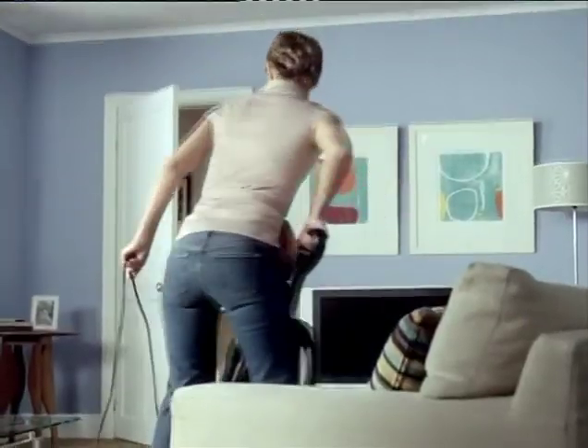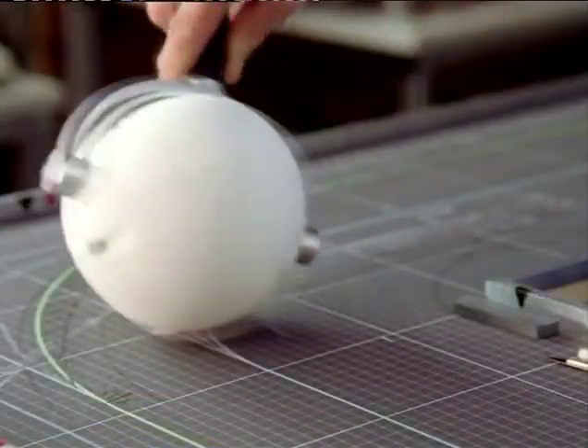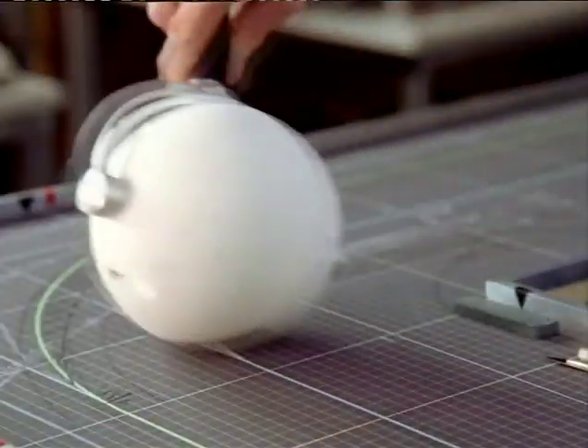Have you noticed how vacuum cleaners have always insisted on going in straight lines? With fixed axles, you can go forwards and backwards, but it's almost impossible to turn corners. But if you pivot on a ball, you can move anywhere you want.